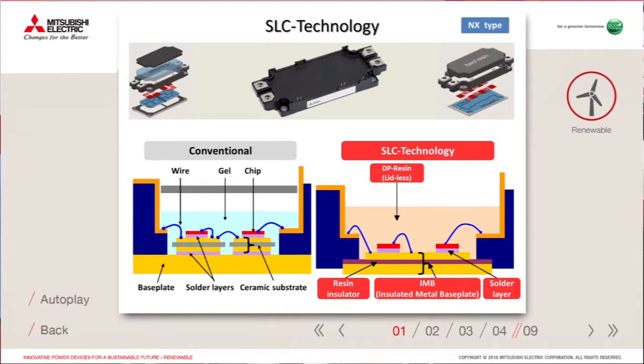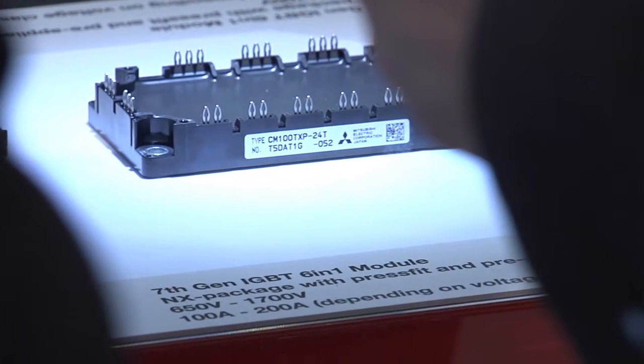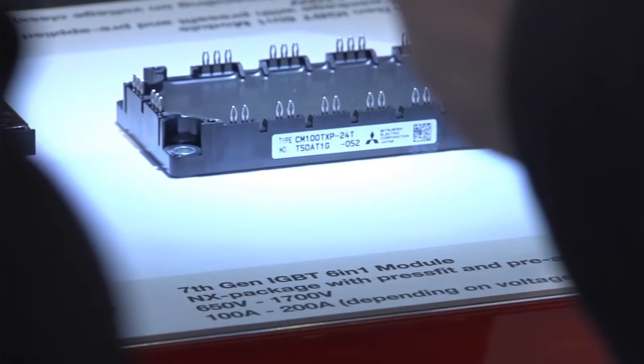It contains an insulated metal base plate which offers a much reduced thermal resistance due to better heat spreading, due to removing layers, and due to its design and construction. It is practically free of thermal cycling limitations.